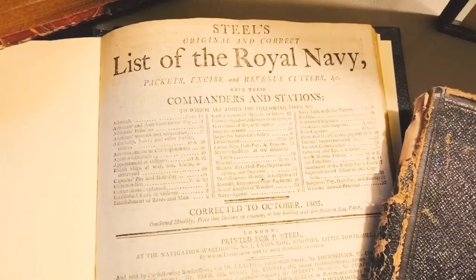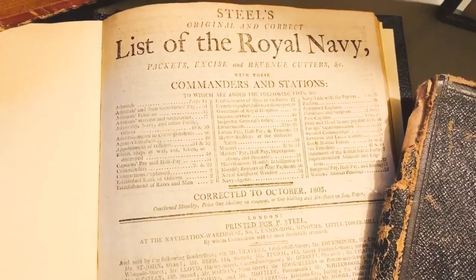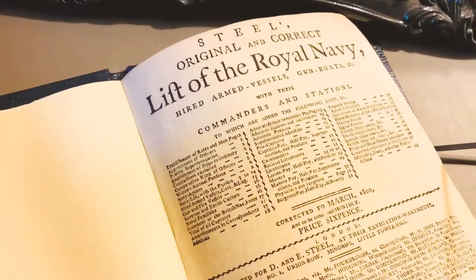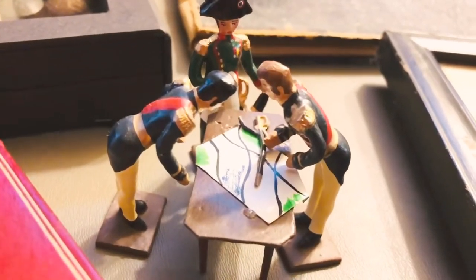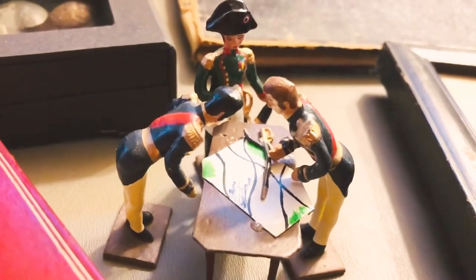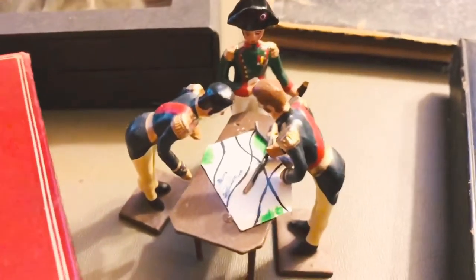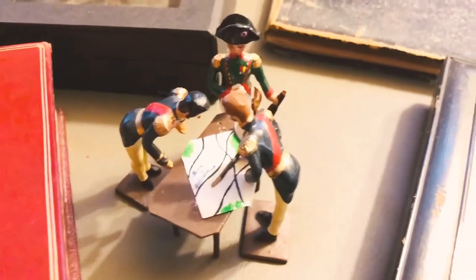I'm very pleased to showcase here a professionally rebound list of officers. Steele's Navy List shows officers of the Royal Navy alphabetically and according to rank. And what collection would be complete without Mignot lead soldiers in their famous glossy paint, purchased personally at El Platte d'Etan in Paris in the Saint-Germain neighborhood?